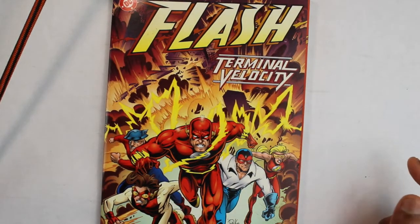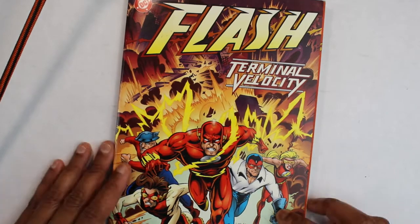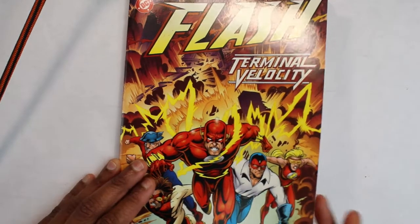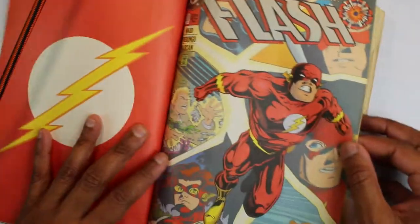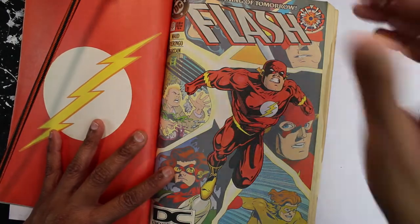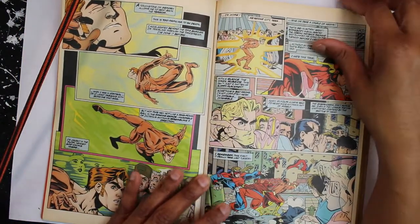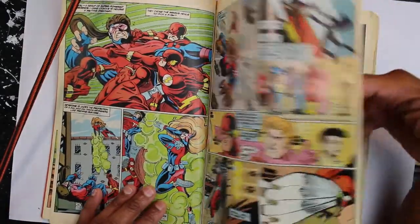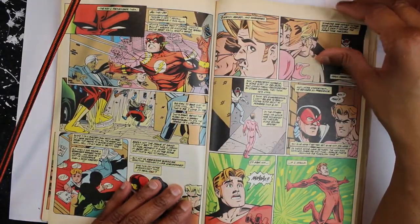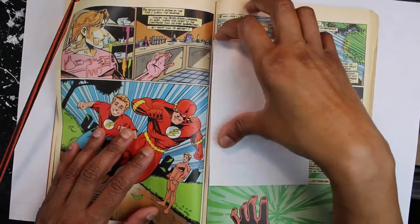Another book that has always influenced me since I was a kid — can't forget the comic book. I've always loved comic books. This one was actually gifted to me by my brother-in-law; he's a huge comic fan. I'll let you know — I've never actually fully read a comic. I've always just liked the art. This one is called 'Flash' and I have several comics, but I've just chosen to show you this one.